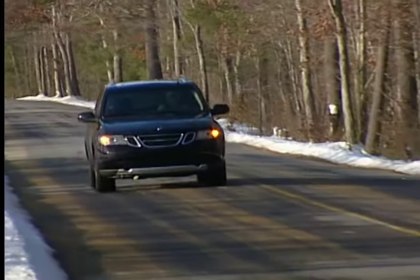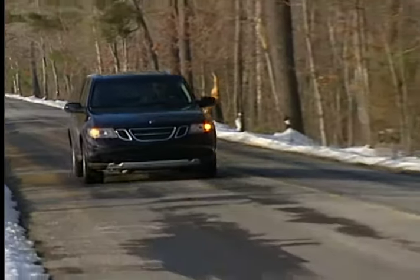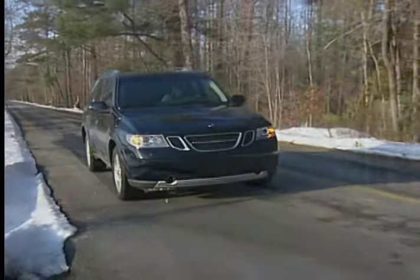There's a surfeit of safety features on the Saab 97X. Four-wheel anti-lock disc brakes are standard, as are front seat side airbags and full-length side curtain airbags.